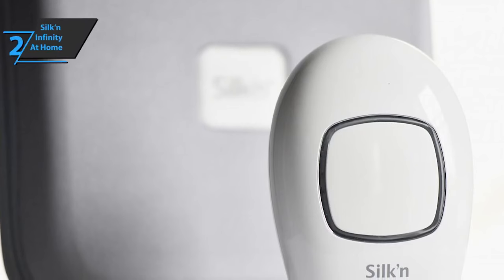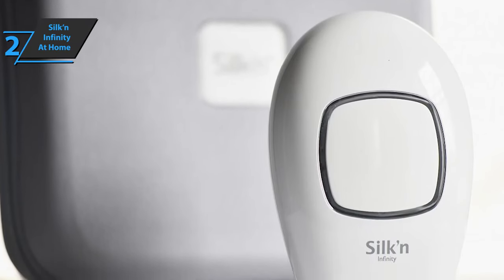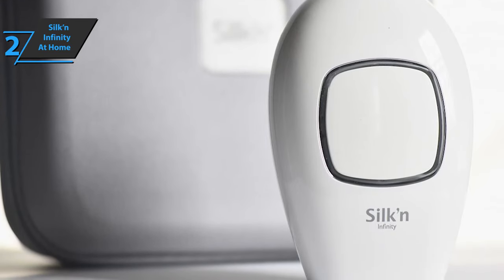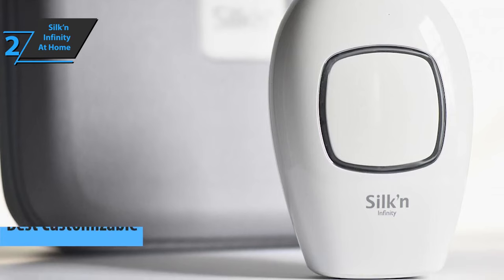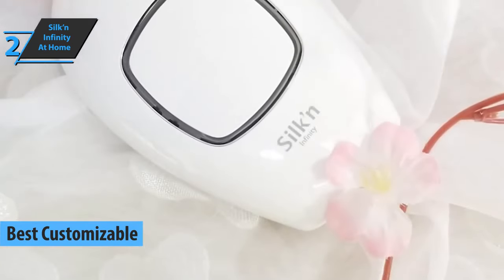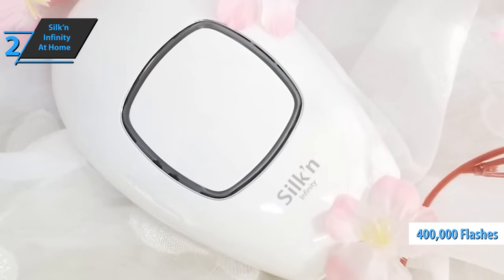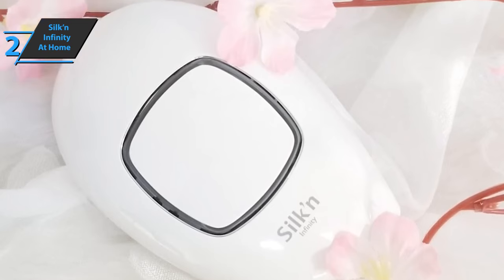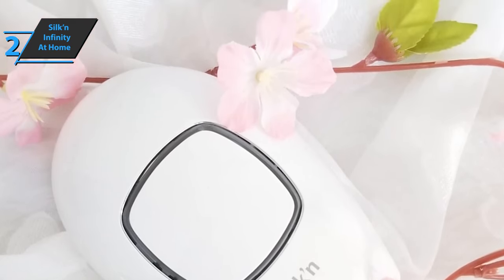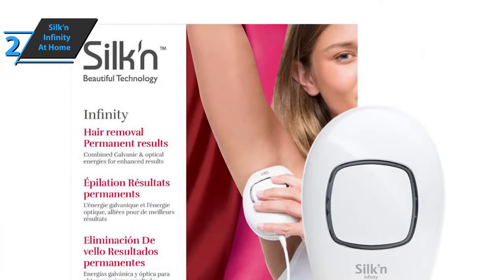If you are looking for a laser hair removal with the highest possibilities of adjustment and personalization, look no further than the Silk Infinity At Home Permanent Hair Removal, also known as the best customizable laser hair removal on the market in 2021. This device has a capacity of 400,000 flashes, meaning it can effectively be used for life. Most devices do not allow such long use, but there is no such problem here.